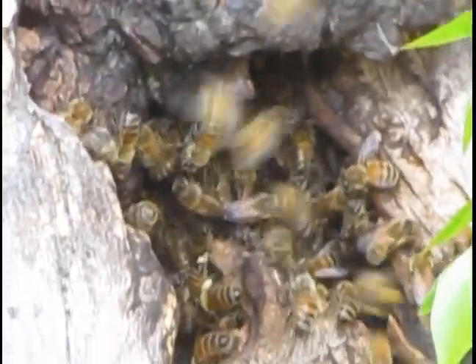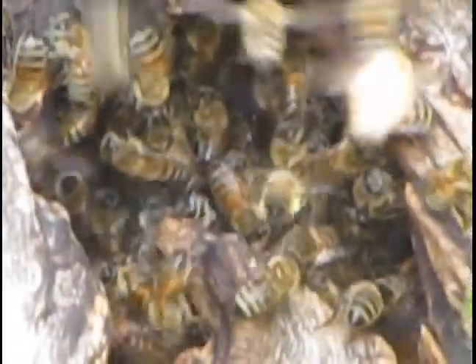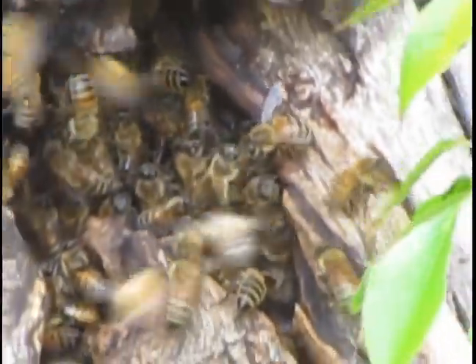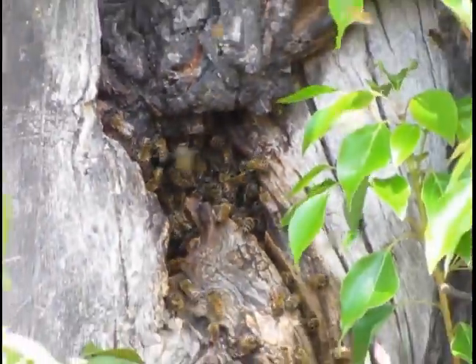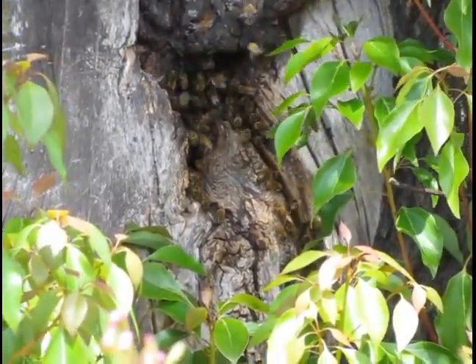Just have a look up there — just a massive bees. This one's been here for a couple of months apparently, and they've left it alone so far — no one's come to move them along.